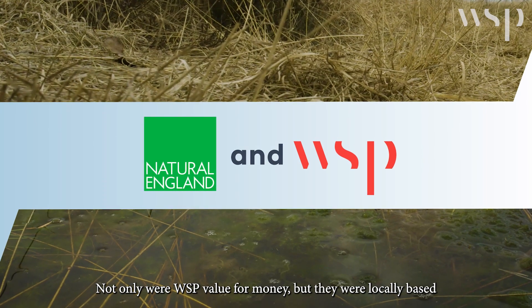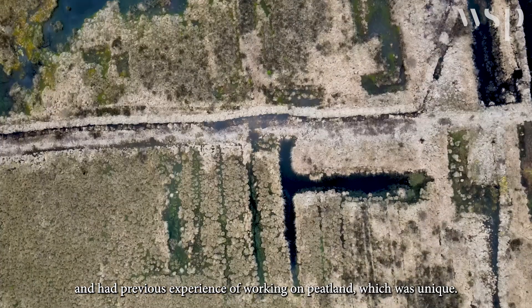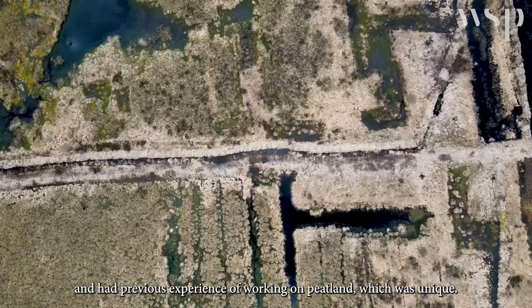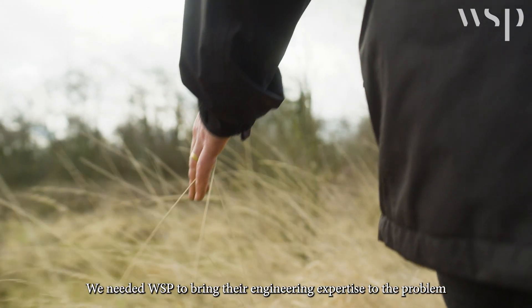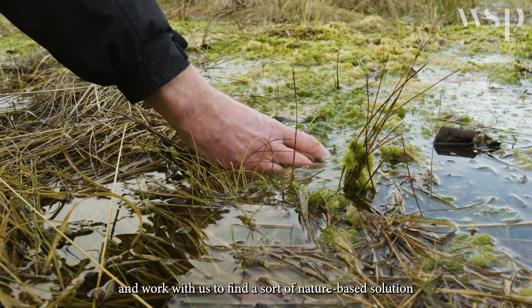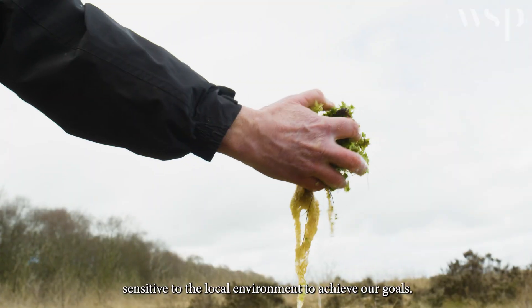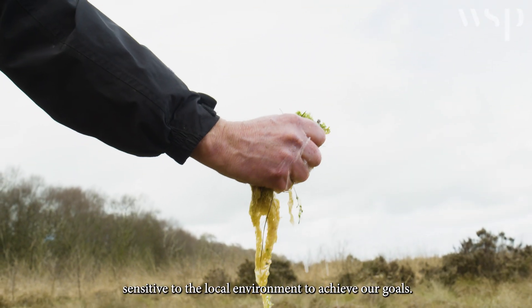Not only were WSP value for money, but they were locally based and had previous experience of working on peatland, which was unique. We needed WSP to bring their engineering expertise to the problem and work with us to find a nature-based solution sensitive to the local environment to achieve our goals.